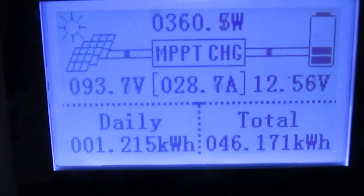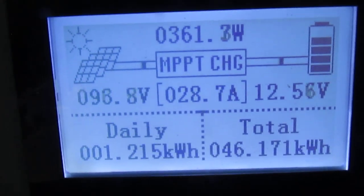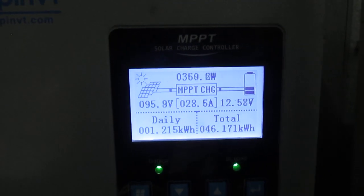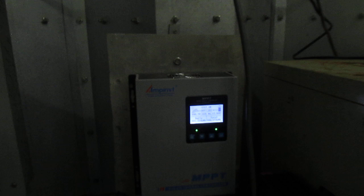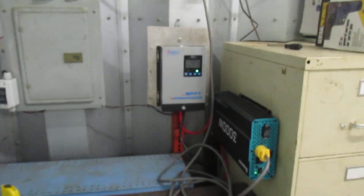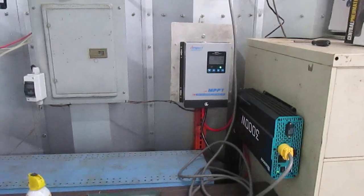As you can see, we're at 93 volts right now. The peak voltage the panels are putting out — we've seen as much as 117 volts coming in off the panels. So yeah, we're pretty happy with that.